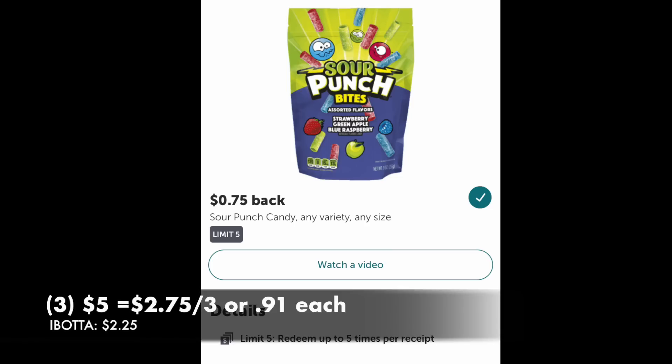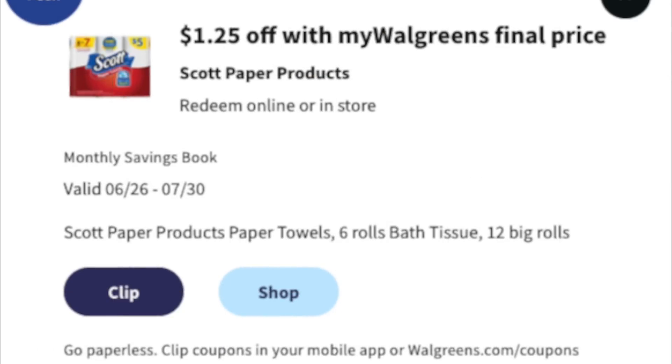For those with a sweet tooth: Sour Punch theater-size candy boxes, three for $5. Use a register reward if you want. Ibotta is giving back 75 cents for each, so $2.25 back total, making it $2.75 for three — about 91 cents per box. You'll find them in the candy aisle, usually on the bottom shelf. If you love sour candy, you'll know what to look for.